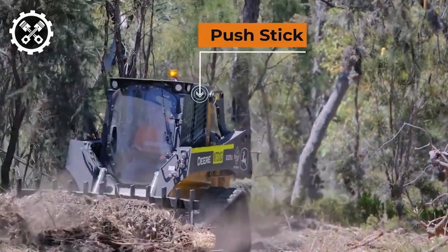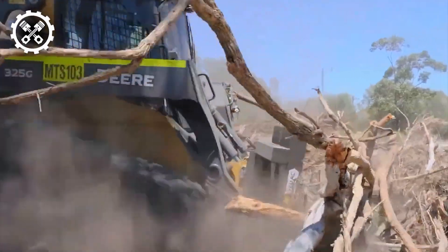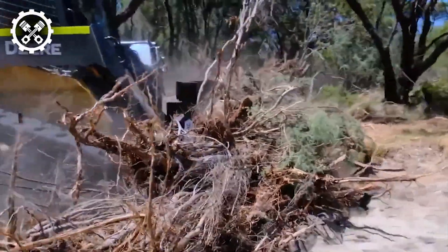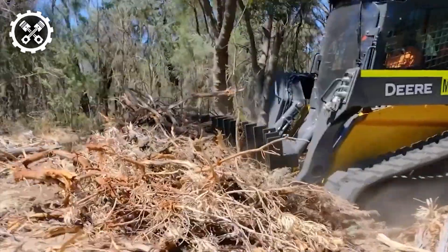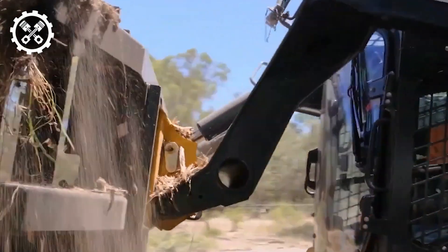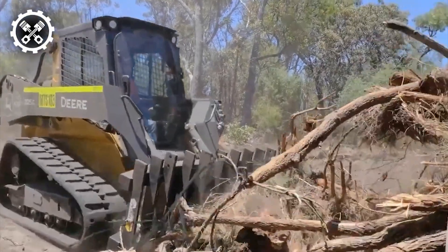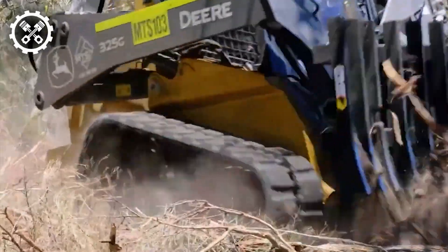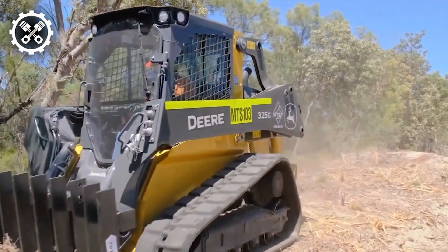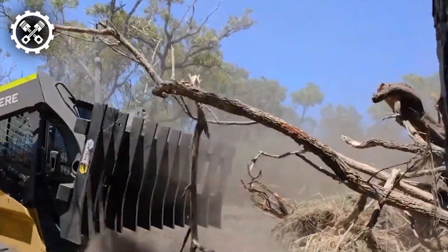HiMac Attachments presents the push stick rake, renowned for its rugged construction and innovative side wings, ensuring exceptional vegetation control. This mini loader attachment facilitates rapid clearance of ground, fence lines, debris, and vegetation with remarkable efficiency. Its closely spaced tines deliver superior screening, reducing waste and enhancing productivity. Available in various models tailored for mini loaders, tractor loaders, and telehandlers, these rakes combine affordability with top-notch performance.